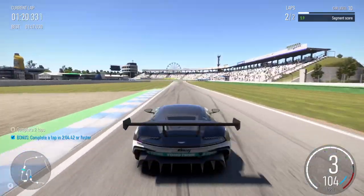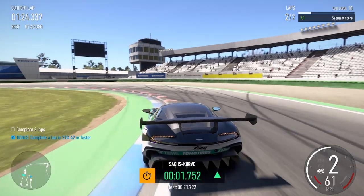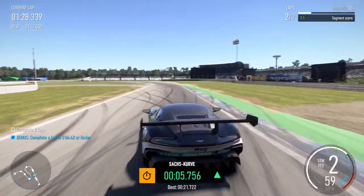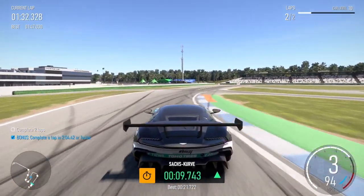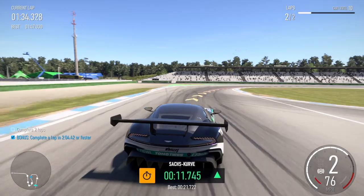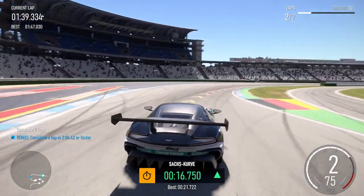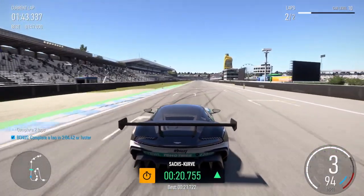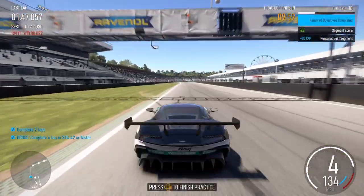Left hairpin into left 5, right 5 into right hairpin long. Left 4, left 10. Right 6. Right 3.